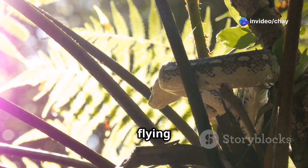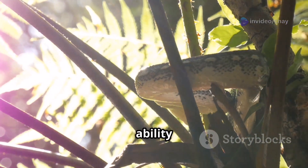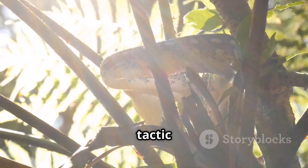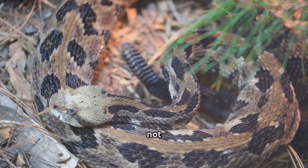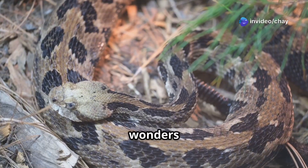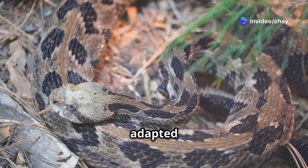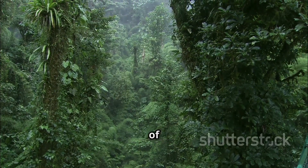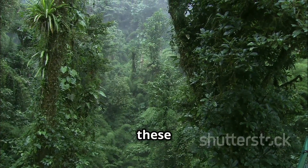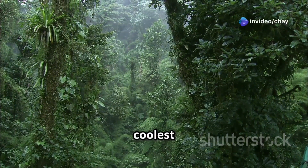In summary, flying snakes are an extraordinary example of nature's ingenuity. Their ability to glide is not just a survival tactic, but also a testament to the wonders of evolution. It's amazing how these creatures have adapted to their environment. Next time you're exploring the jungles of Southeast Asia, keep an eye out for these airborne acrobats — you might just witness one of nature's coolest spectacles.